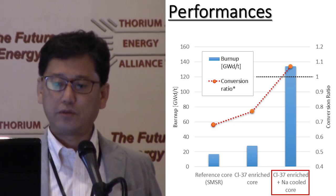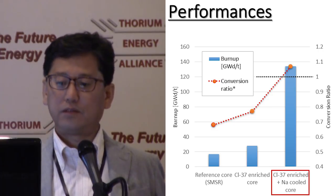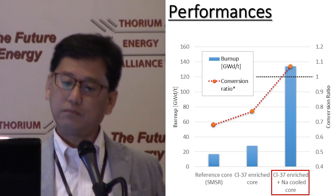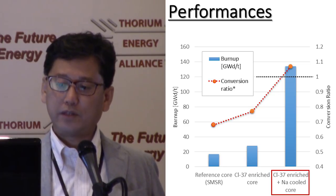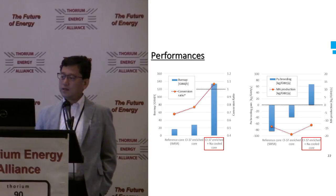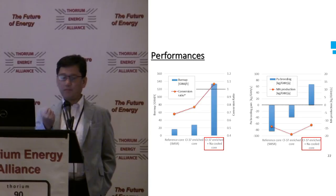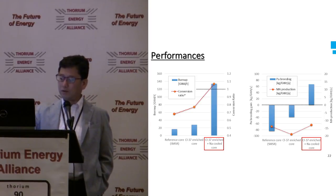The performance comparison between the reference static molten salt reactor and the modified version is shown here. The blue bar shows the burn-up. By using sodium coolant, the burn-up drastically improved to 330 GWd/t and the conversion ratio exceeds one. The plutonium breeding gain becomes positive. Assuming a small amount of minor actinides included in fresh fuel, the minor actinides can be burned in all cases.